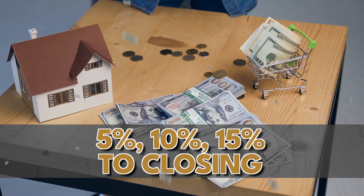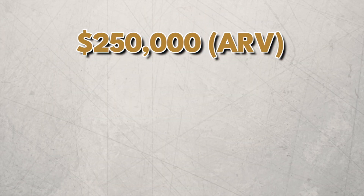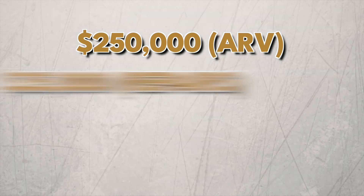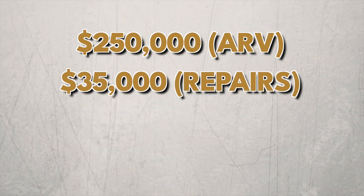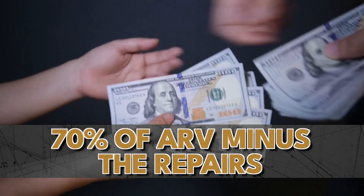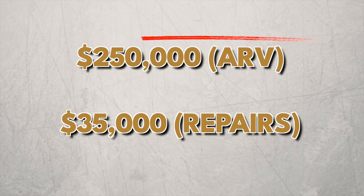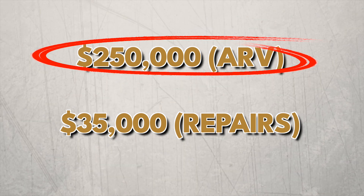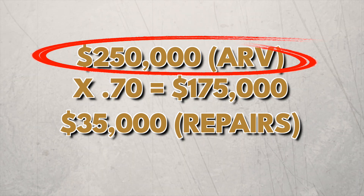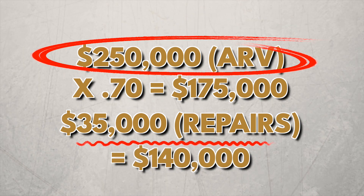Let's walk through an example. The property has an ARV, or after repair value, of $250,000, and it needs $35,000 in repairs. Most lenders will fund up to 70% of the ARV minus repairs. So in this example, 70% of $250,000 is $175,000, minus $35,000 in repairs, equals $140,000.